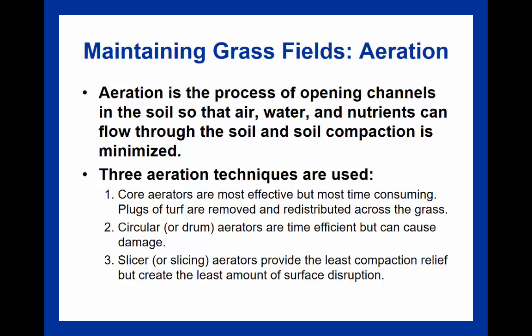Once the field has been grown, aeration is important because it opens channels in the soil so that nutrients, water, and air can get in. Core aerators are effective but time-consuming—they remove turf plugs and distribute them across the grass, creating small divots. A circulator or drum will aerate but can cause damage to the field. A slicer aerates and provides the least surface disruption but also the least compaction relief. Each technique has varying benefits and drawbacks.